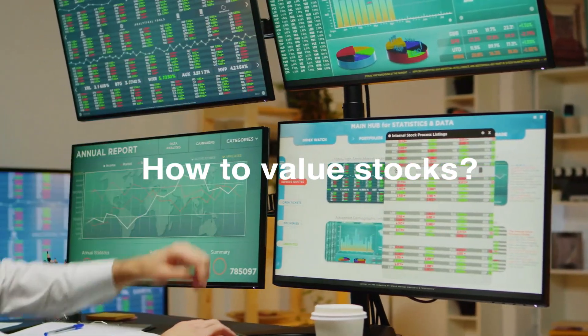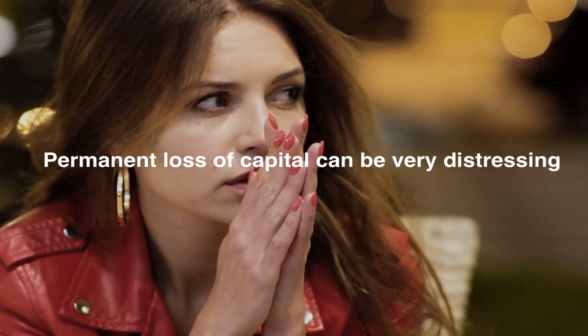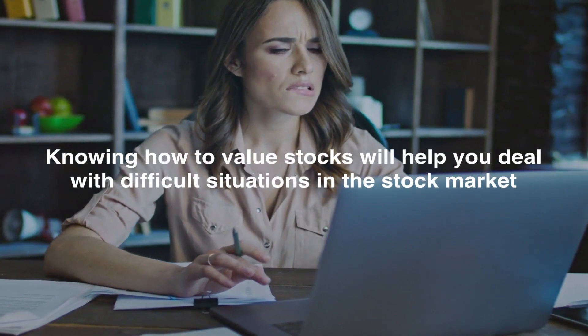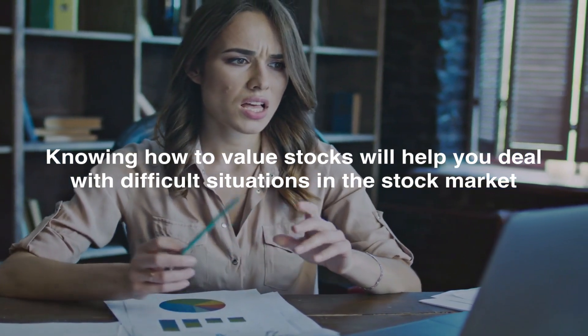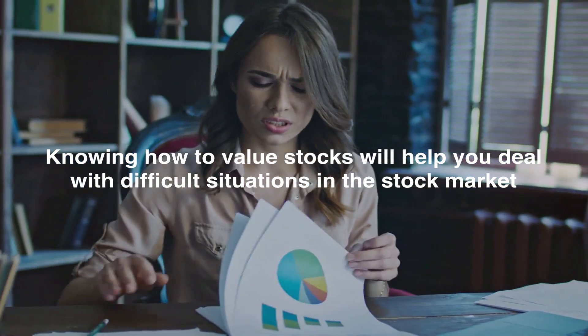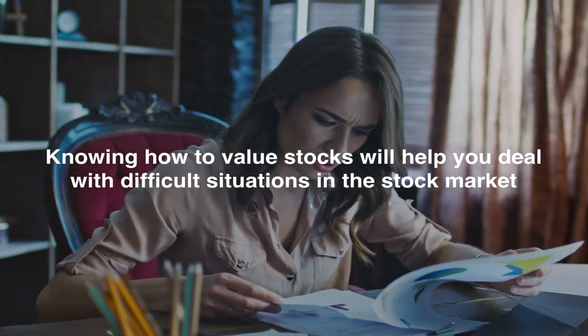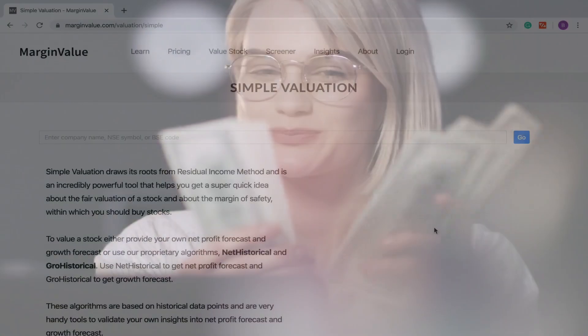In this video, we will see how we can value a stock. One of the main reasons that people lose money in the stock market is that they do not know how to value any stock, or they do not pay any attention to the valuation of a stock. When you know how to value a stock, you will be confident of your buy, hold, and sell decisions, and will not panic if any position starts to go against you. If you are in a loss, you will not panic and sell, and thus permanently lose your capital. When you know how to value a stock, you will be better placed at protecting your capital in the stock market.